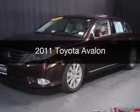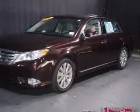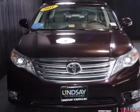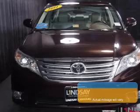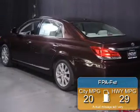This is a used 2011 Toyota Avalon, powered by front wheel drive, a 3.5 liter 6-cylinder engine, and a 6-speed automatic transmission. Great fuel efficiency saves you money by requiring fewer trips to the gas station.